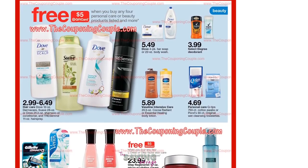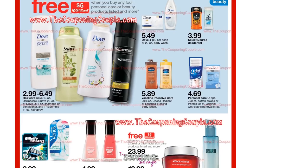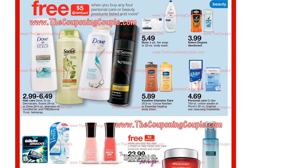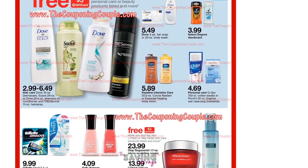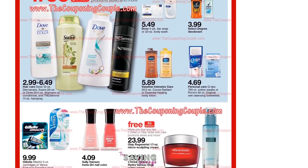Target is still rolling on to another week with the personal care and beauty products. When you buy any four, you get a $5 Target gift card. We kind of priced out the Suave, the Dove, Dermacare, Scalp — not the greatest deals, but we don't know what is going to come out on the Cartwheel. That updates on Sundays.